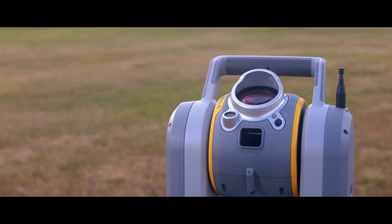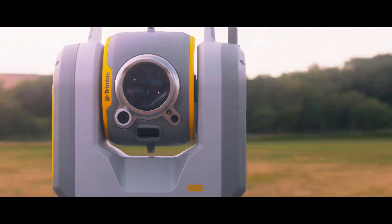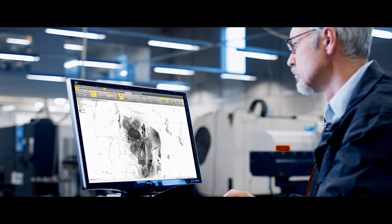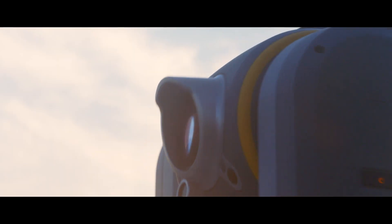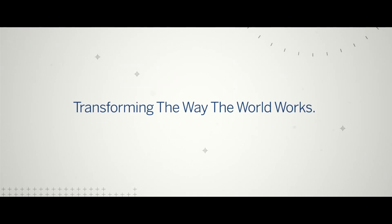It's definitely something that will revive our whole industry. Trimble's an innovator — they've leaped ahead of the competition and the competition scrambled to try to catch up. The SX-10 is one of those instruments that they leaped ahead of the competition. The SX-10.